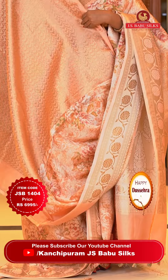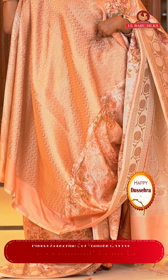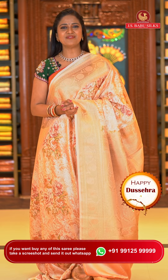The blouse is self color with all-over zigzag patterns, very heavy-looking with zari. Saree code JSB1404 and the price is ₹6,995 only.